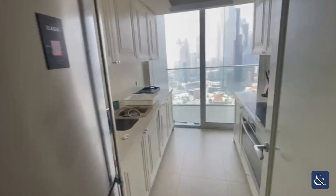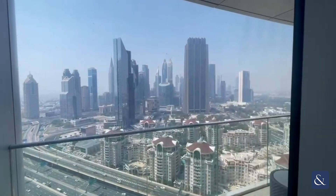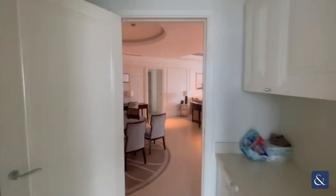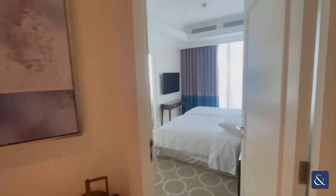This is one of two balconies on the back end of the property, with views onto DIFC, as you can see there. Coming back into the living room, you have a bedroom just on your right.